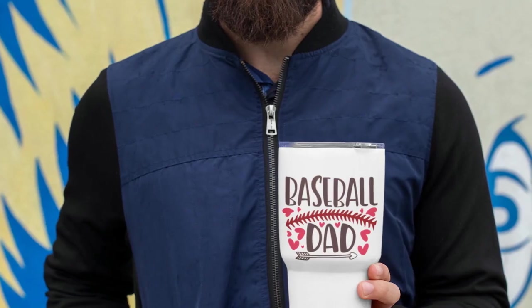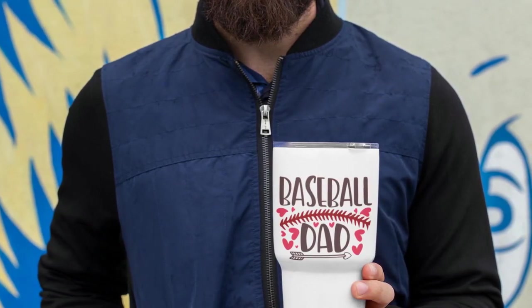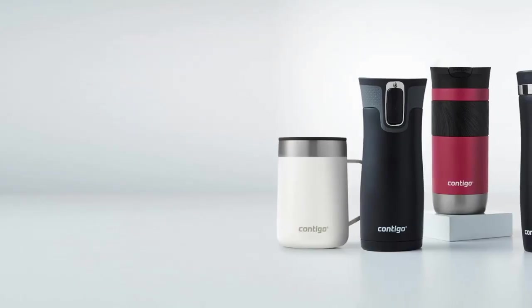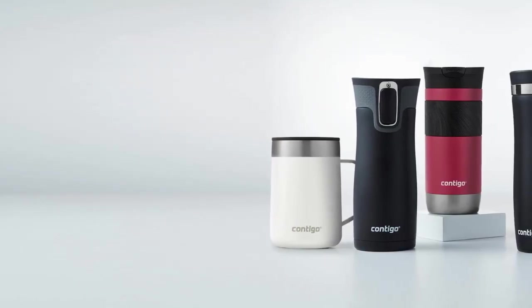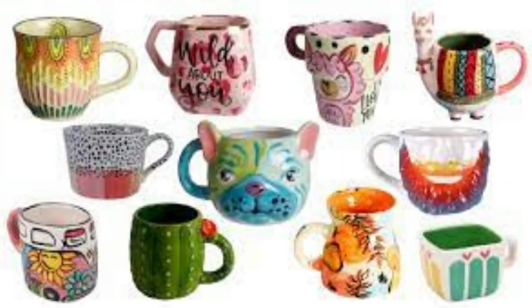Travel coffee mugs. These mugs are designed for people on the go, and are typically made of stainless steel or plastic. They are often insulated to keep the coffee hot, and are available in a variety of sizes.